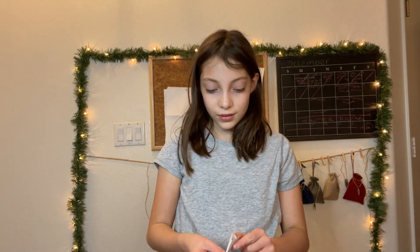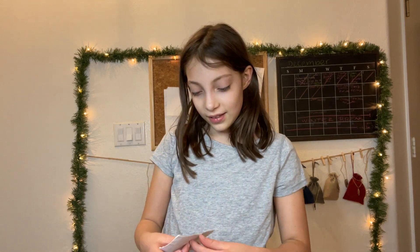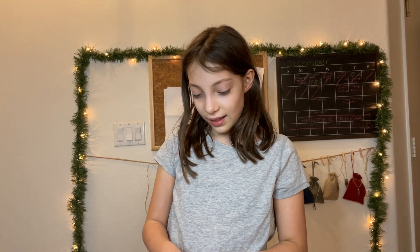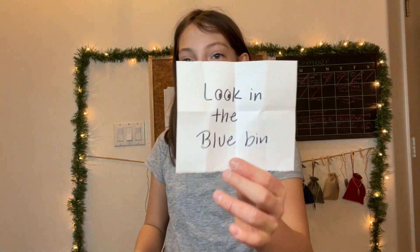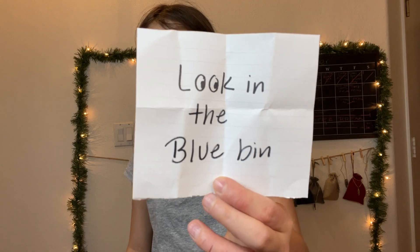And finally the note. It says look in the blue bin. Okay, so there's a blue bin over there — I'll meet you there.